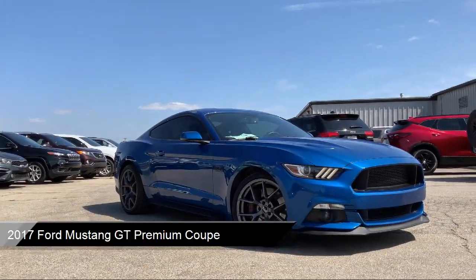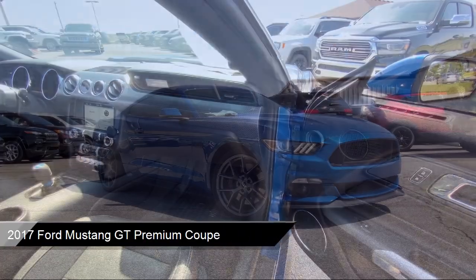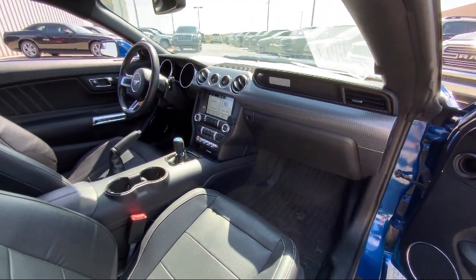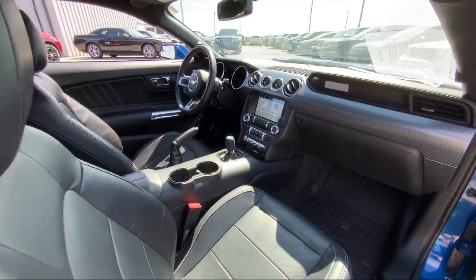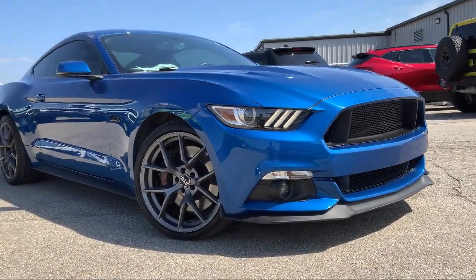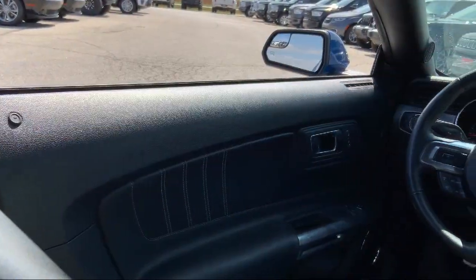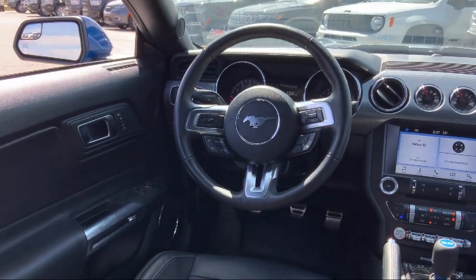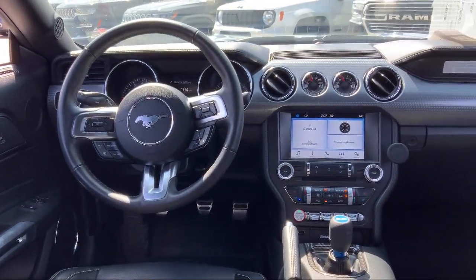It comes equipped with heated front seats, garage door transmitter, climate controlled heated and cooled front seats, rear view camera, GT performance package, keyless entry, ventilated front seats, electronic stability control, speed sensing steering, alloy wheels, and has less than 55,000 miles on the odometer.